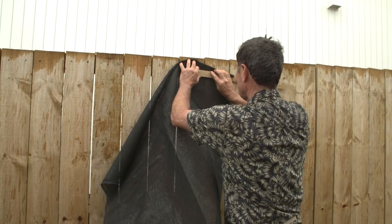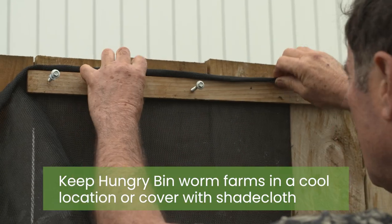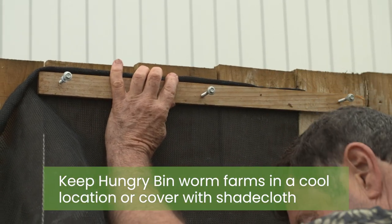Our hungry bin worm farms do best in a cool area, which we don't really have at either of our properties, so we've decided to hang some shade cloth over them.